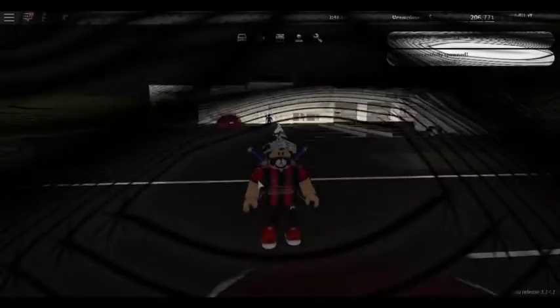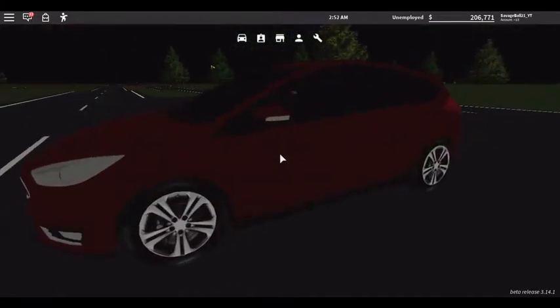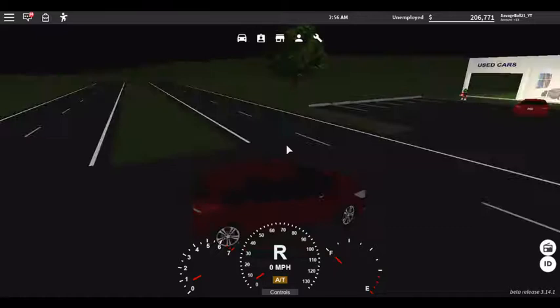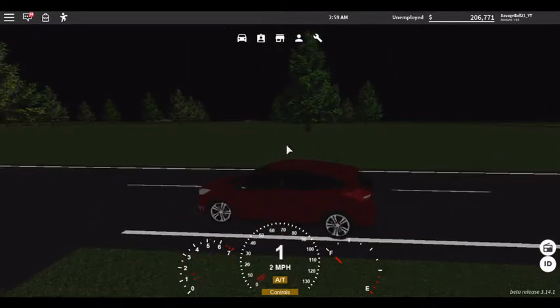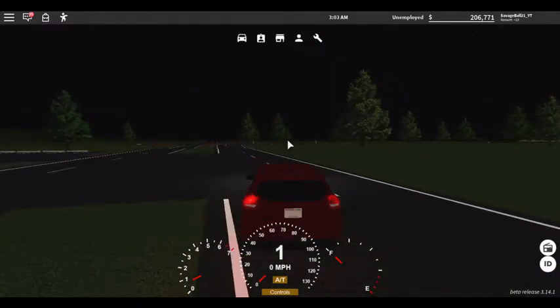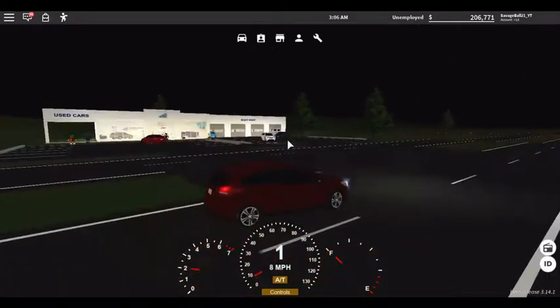We'll move on to the first vehicle — Ford Focus. Already showed it around, we're just going to do a quick speed test and lights. It can go up to 130, probably 136–137 at the high end. The lights and turning signals — let's do the speed test, let's go.